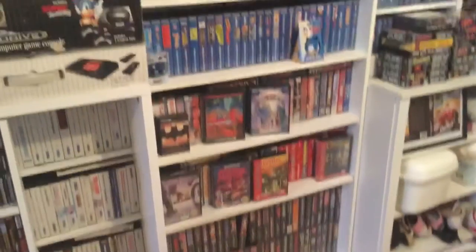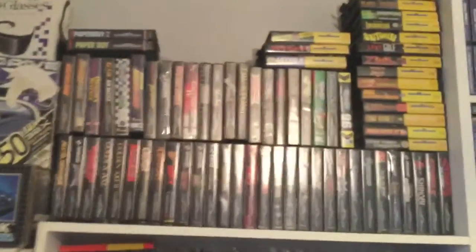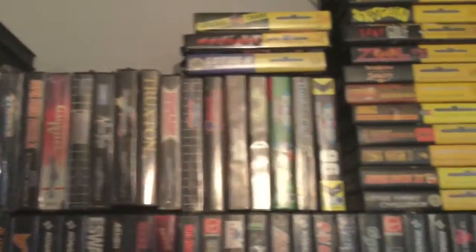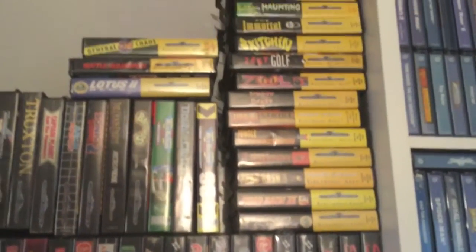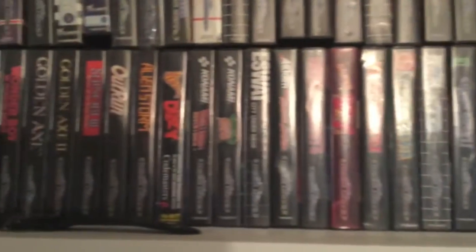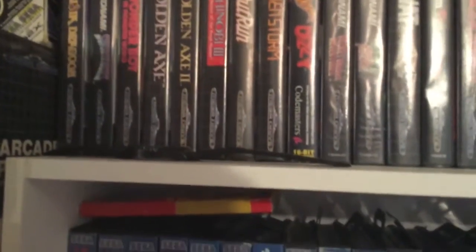And here we go, this is my Mega Drive. Starting at the top here, you'll see Paperboy 2 — a recent purchase. Going along, there's my EA games, sort of piled them together. I haven't got these in any type of order, so all you OCD lot are going to go nuts over this.